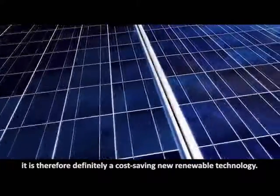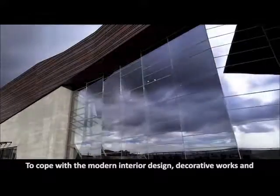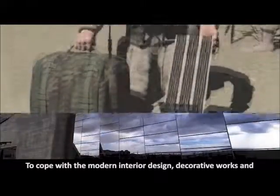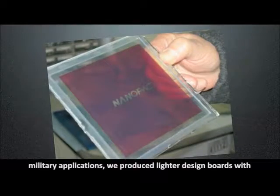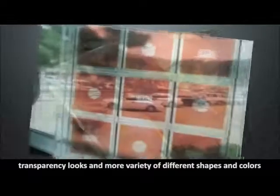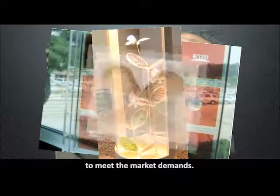The nano energy panel is very economical in cost and very durable. It is therefore definitely a cost-saving new renewable technology. To cope with modern interior design, decorative works and military applications, we produced lighter design boards with transparency looks and more variety of different shapes and colors to meet the market demands.